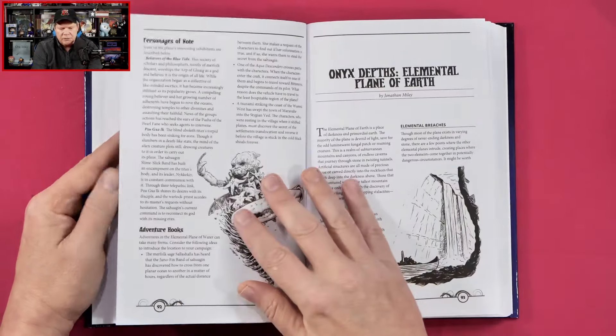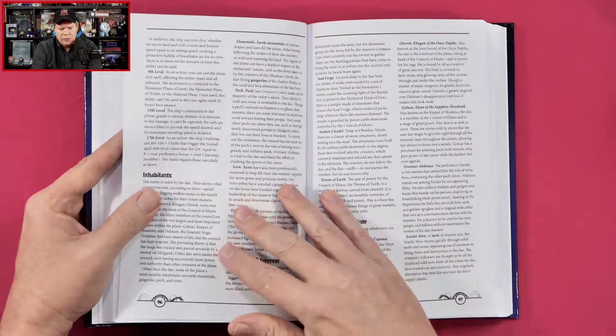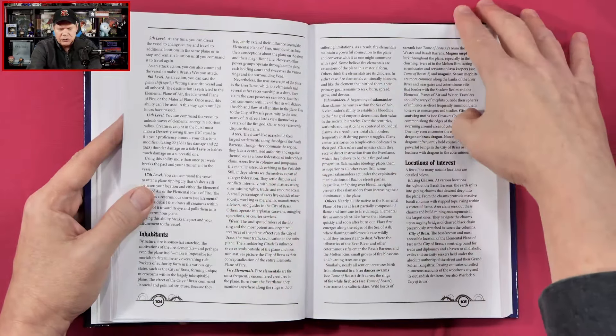Then we get the Elemental Plane of Water and the Elemental Plane of Earth as well. I am very intrigued.